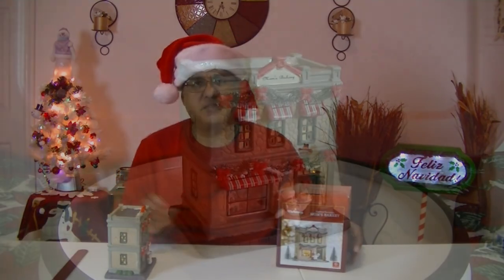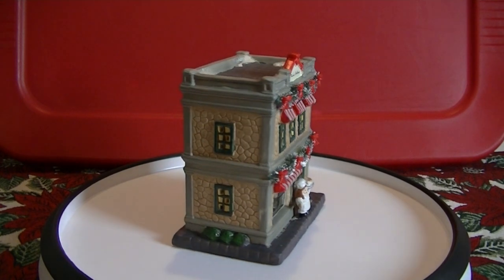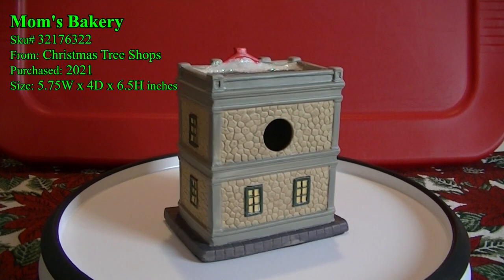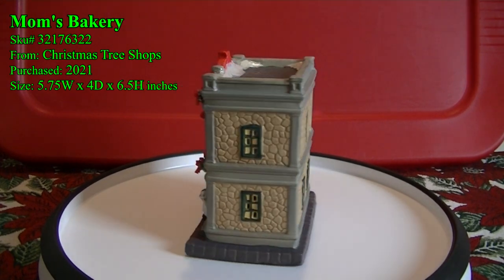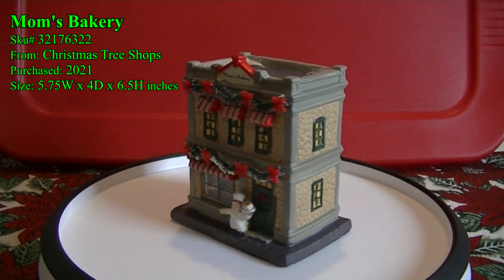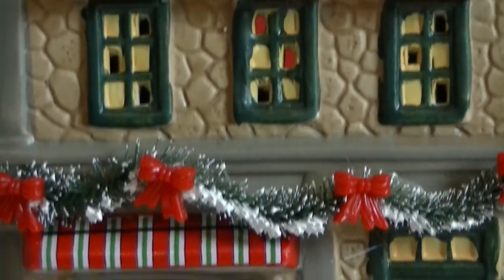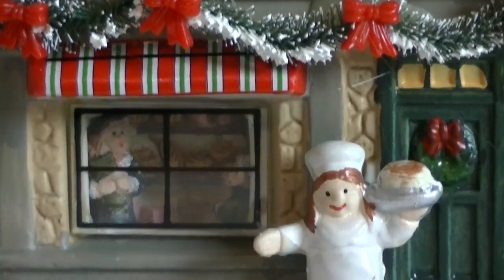Now the second piece from the Christmas Tree Shop is this one right here, which is Mom's Bakery. What I like about it is that it's well-decorated for the holidays — it has its garlands and bows. Now my third and final piece from the Christmas Tree Shop is this one right here, which is the clock tower.